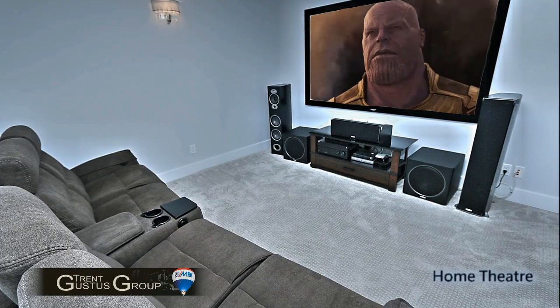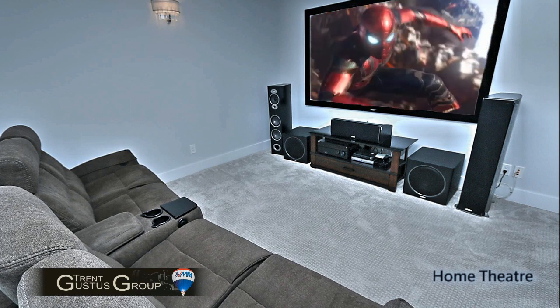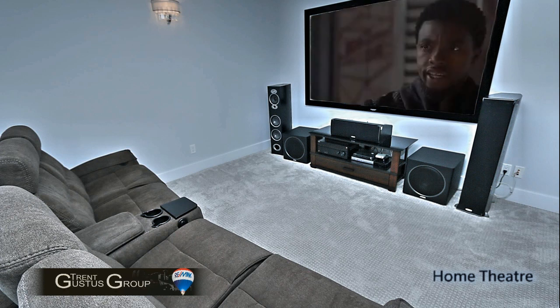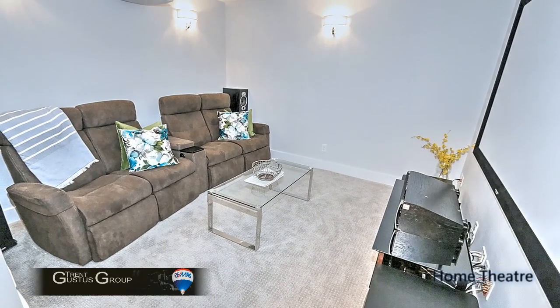Just off the main area is a great theater room. The lights here are automatically controlled from that smart system. When the movie turns on, the lights automatically dim, and when the movie is finished they automatically come up as well — a great feature.